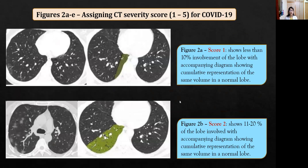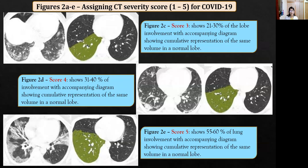The next set of figures shows how the HRCT severity score was assigned for each lobe. When the involvement was around 10%, the score was given as 1. When involvement was 11–20%, the score was 2. When involvement was around 31–40%, the score was 4. And when involvement was more than 50%, the score was given as 5.